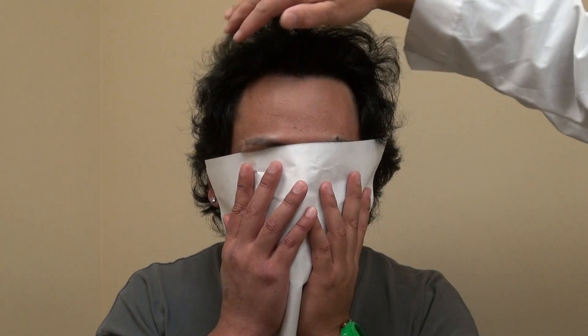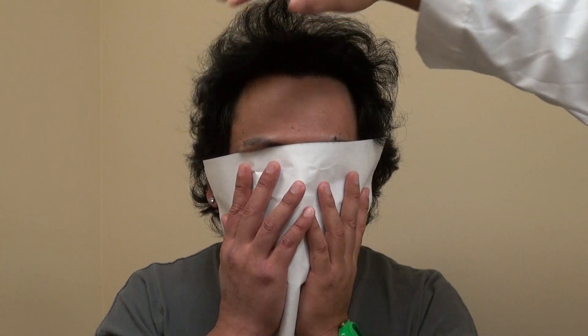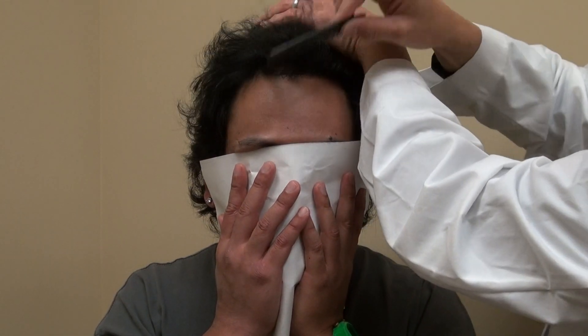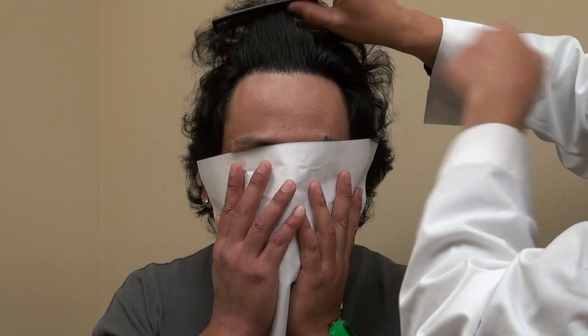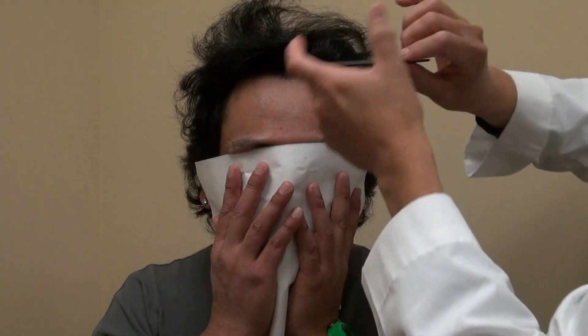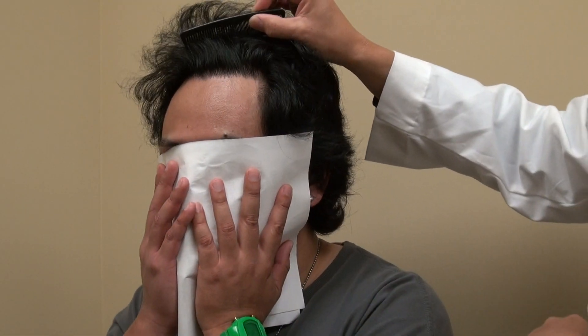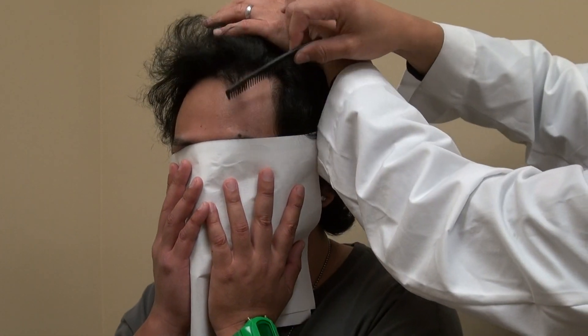It's a nice zigzag hairline and no one knows he ever had any surgery done — that's the idea. That's what a natural hairline looks like. There's a whole lot to creating a hairline. I'll comb through it again so everyone can see. Nice zigzag, and comb down.